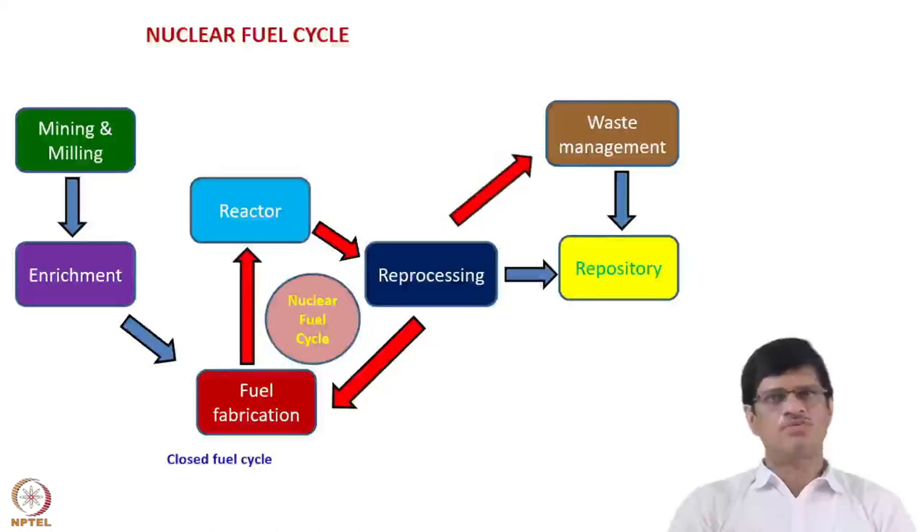In the closed fuel cycle, after spent fuel reprocessing, the recovered uranium and plutonium are again given to fuel fabrication, which feeds the nuclear reactor. Whatever comes from the reprocessing plant is called the raffinate, which contains mostly fission products and also the trans-plutonium elements — americium, curium, etc. — and neptunium, which is one of the major minor actinide elements. This raffinate also goes for vitrification.